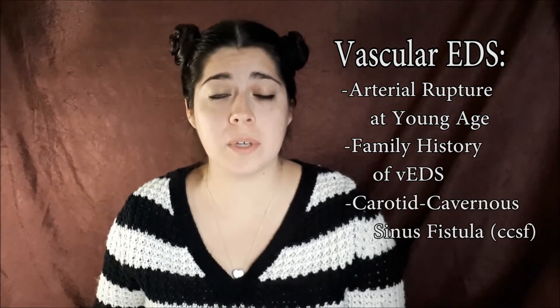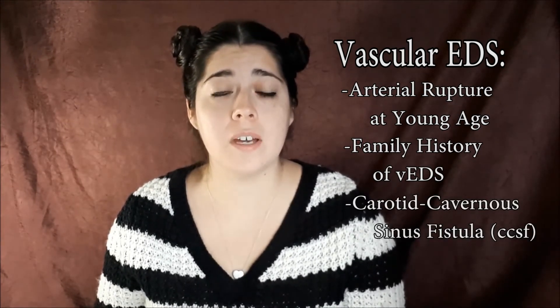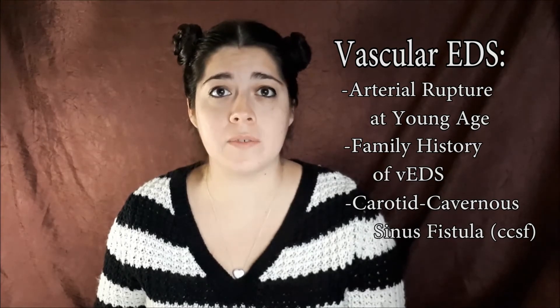There's also Vascular EDS. With Vascular EDS, it is typical to have an arterial rupture at a young age. There's also usually family history with Vascular EDS, as well as the possibility of a CCSF formation in the absence of trauma.